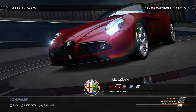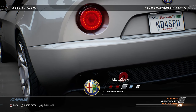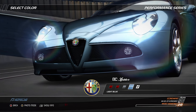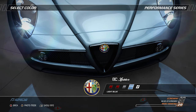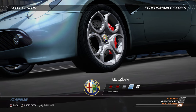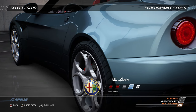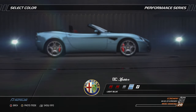The Alfa Romeo 8C Spyder is a limited edition convertible derived from the limited edition 8C Competizione. With only 500 cars being built and a price of $240,000 when new, this car is already exclusive and destined to become a classic. The 4.7-liter V8, situated just behind the front wheels, is capable of developing 450 bhp at 7,000 rpm, enough to propel the car to 60 mph in under 4.5 seconds and onto a top speed of 180 mph. From the 1950s Giulietta Spyder to the legendary Duetto made famous from the 1967 film The Graduate, Alfa Romeo Spyders have always been acknowledged as some of the most beautiful cars in the world.